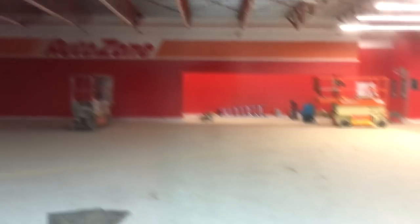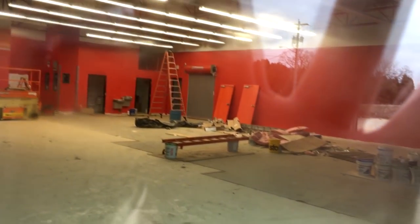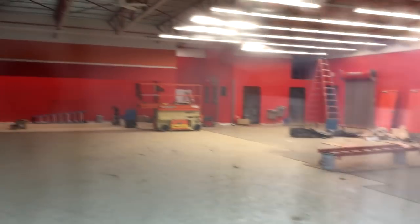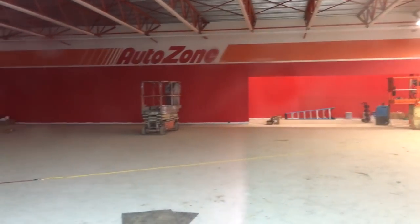That's coming along pretty good — looks really good in there. Giant open space right at the moment. It's really interesting to see it like this, and we'll come back later on and do more updates.